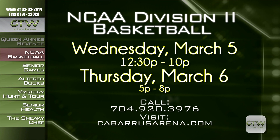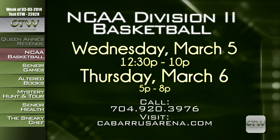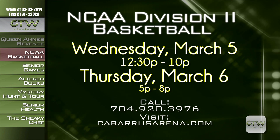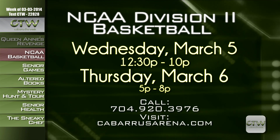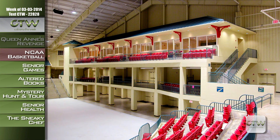For more information on the Conference Carolinas Men's and Women's Basketball Championships — March 5th from 12:30 to 10 p.m. and March 6th from 5 to 8 p.m. at the Cabarrus Arena — call 704-920-3976 or visit cabarrusarena.com. There are a couple of local teams: Pfeiffer University, Belmont Abbey, and Lees-McRae. If you've never seen a basketball game at the arena, there is not a bad seat in the house.